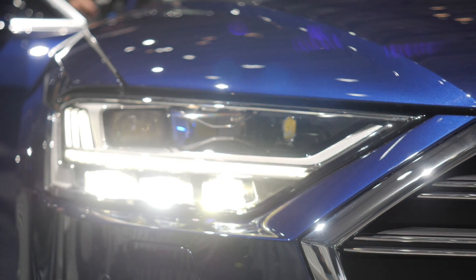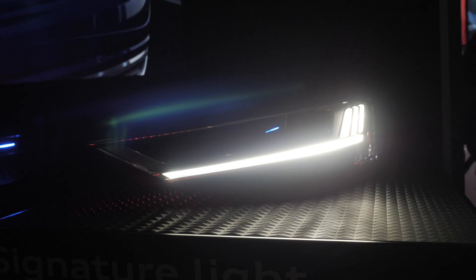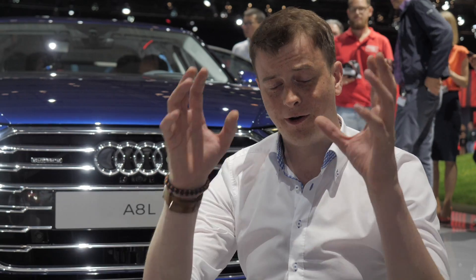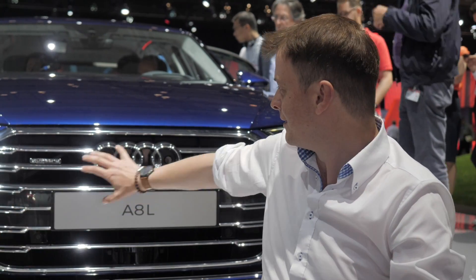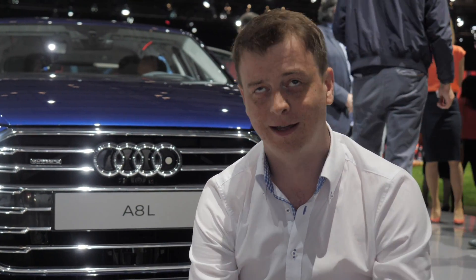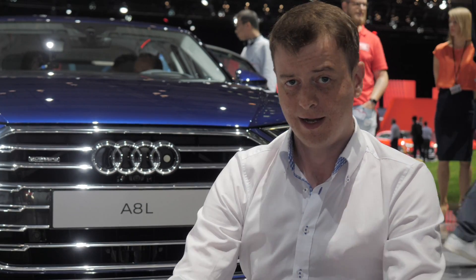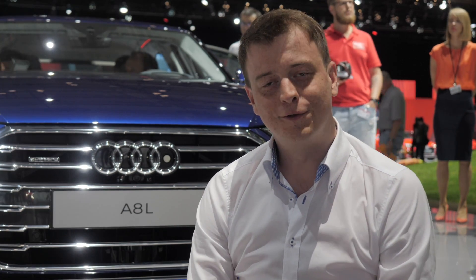At the front we have LED Matrix headlights that can even simulate daylight, have their own light signature, and perform a small light animation when locking and unlocking the car. The same applies at the rear, which I'll show you shortly. Before we move to the back, look at the front again — you can really see how massive the Single Frame grille is. Several sensors are also built into the front, which leads us to talk about the A8's environment sensing capabilities.